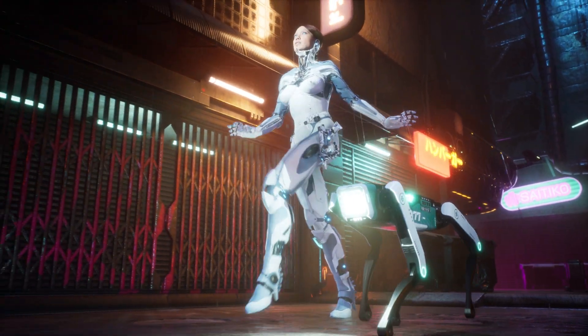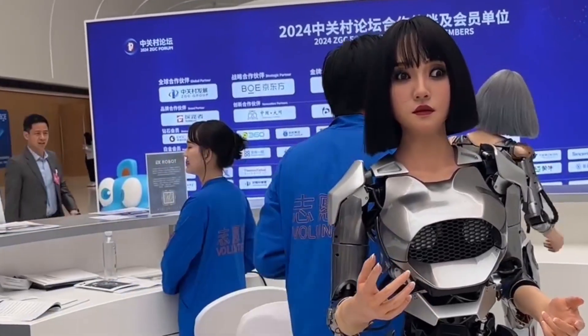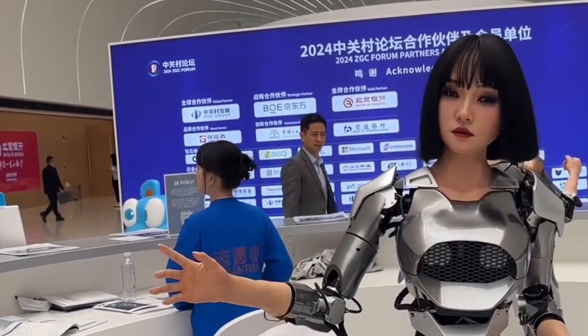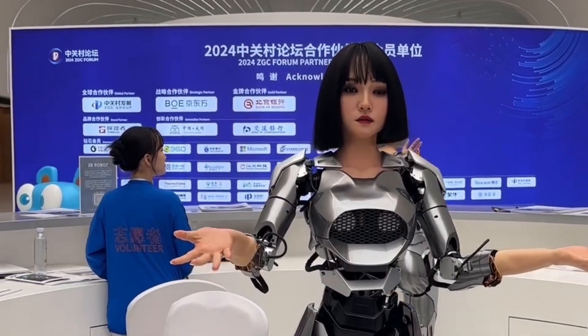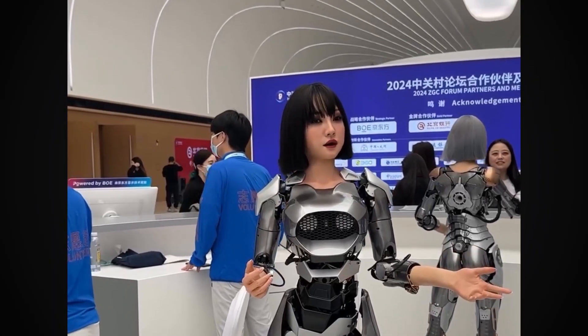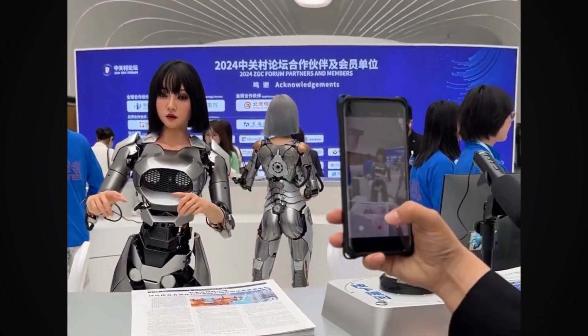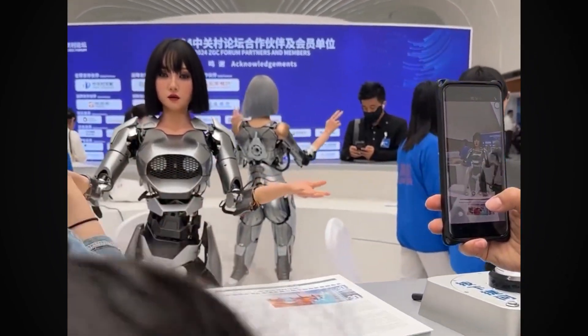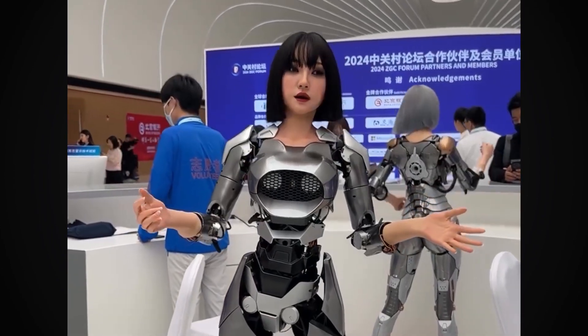Now, how about a preview of X-Robot's full lineup of robots? First up, let's talk about Zhao Qi. She's the superstar of X-Robot's lineup, charming crowds at events like the World Intelligence Expo. With her sleek hair, flawless makeup, and impeccable fashion sense, Zhao Qi is designed to interact with people, providing empathetic and knowledgeable responses. Whether she's answering questions at an expo or assisting in an educational setting, Zhao Qi is a prime example of how X-Robot blends functionality with human-like warmth.